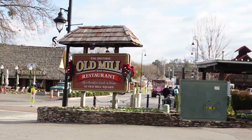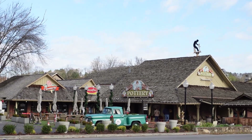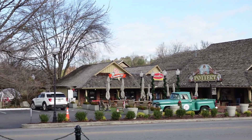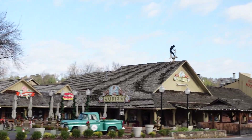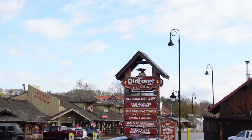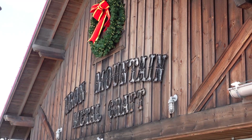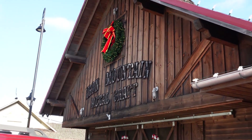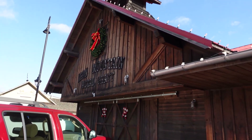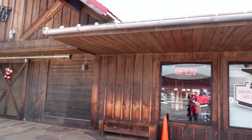So here we're back outside in the Old Mill area, and there are lots of cute little shops to go into and explore. This was our first time in the Old Mill area, so you're experiencing it with us for the first time. Here's the Iron Mountain Metal Craft store, so we went in here and took a look at what they are making.